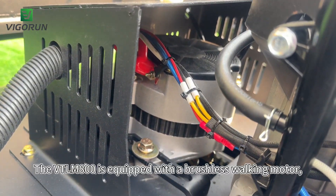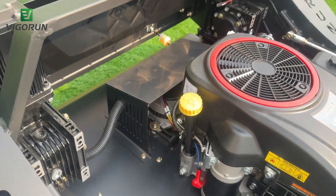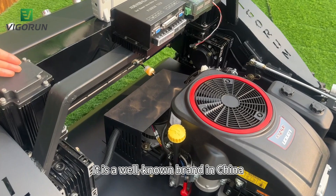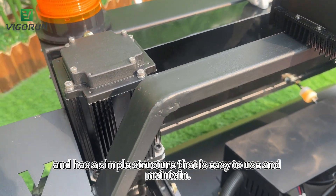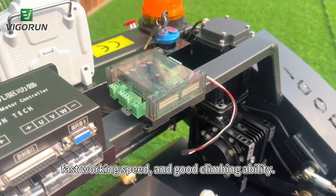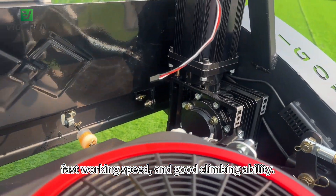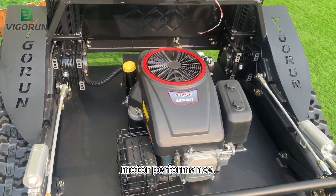The WayTLM800 is equipped with a brushless walking motor. It is a well-known brand in China and has a simple structure that is easy to use and maintain. It provides strong power, fast walking speed, and good climbing ability. It also comes with a dedicated controller to ensure stable mower performance.